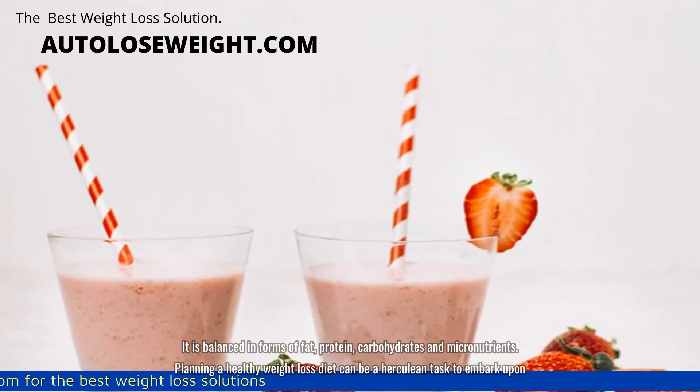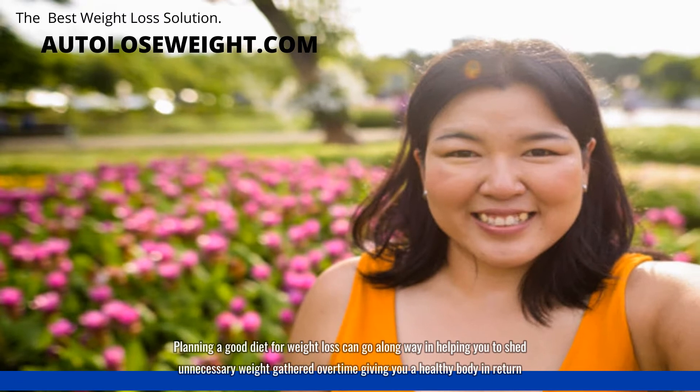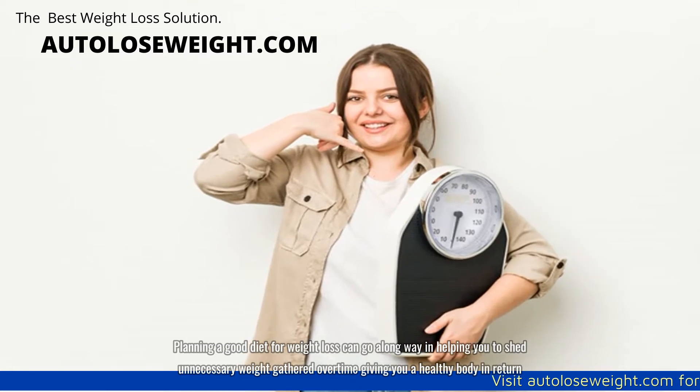Planning a healthy weight loss diet can be a Herculean task to embark upon. Planning a good diet for weight loss can go a long way in helping you to shed unnecessary weight gathered over time, giving you a healthy body in return.